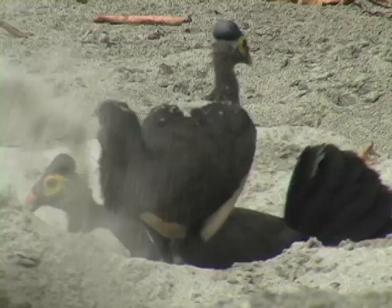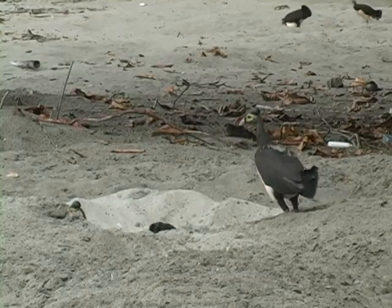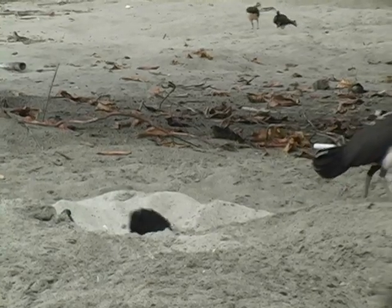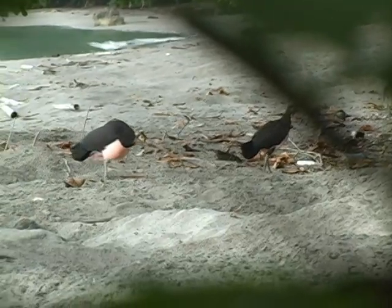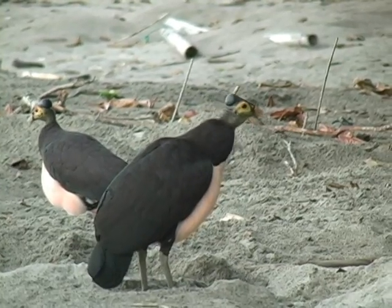They live in the lowland forests, but are rarely seen away from their communal breeding areas. Like other megapodes, they bury their eggs, but they do not rely on composting vegetation to provide the heat. They lay their eggs in sandy beaches and volcanically heated soils. The eggs hatch from the heat provided by the sun or geothermal sources.